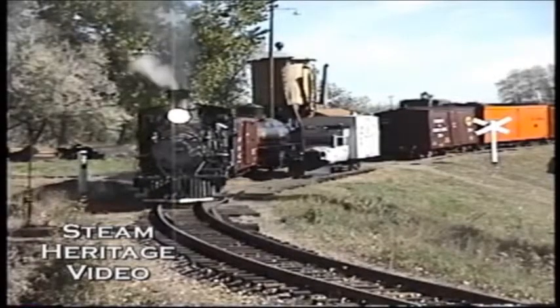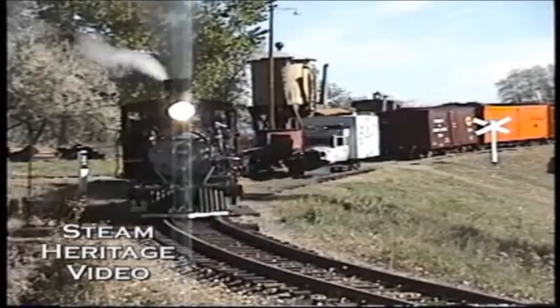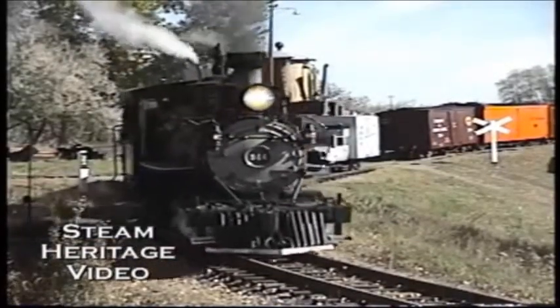Most small branch and narrow gauge line railroads had been shut down before the end of steam. If these lines were still operational, locomotives were most likely scrapped before the end of steam.